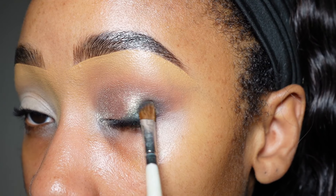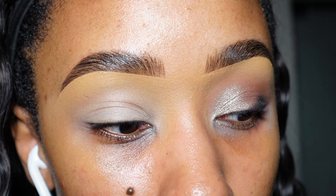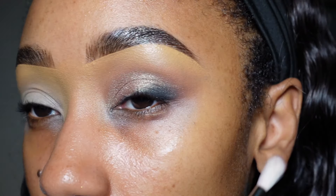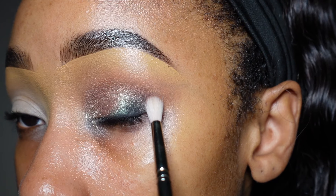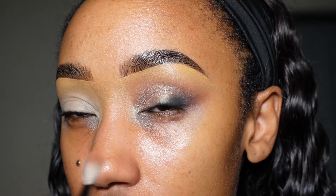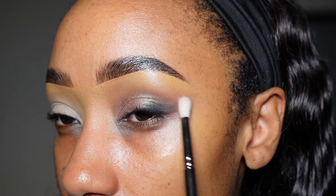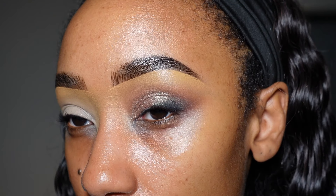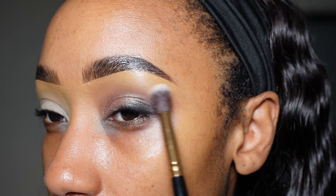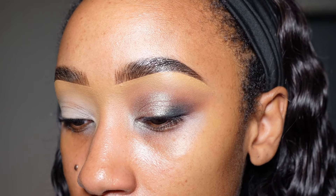I'm packing it on and blending it out with a smaller, more detailed blending brush so I can get into that space without blowing the black out of proportion. I'm picking up a little bit more of the chocolatey color we started with — Credit — tapping it down on the very edges of this black. Then I'm adding a little more Ginger, the transition shade, sweeping that on. I'm wiping off my other blending brush so I don't mix colors, then blending this out. Easy peasy.